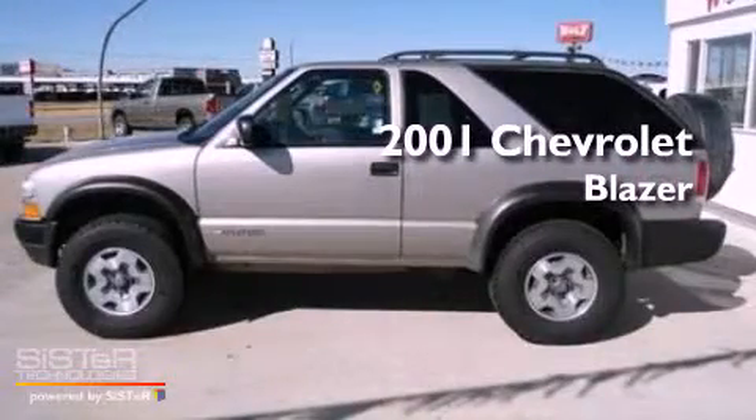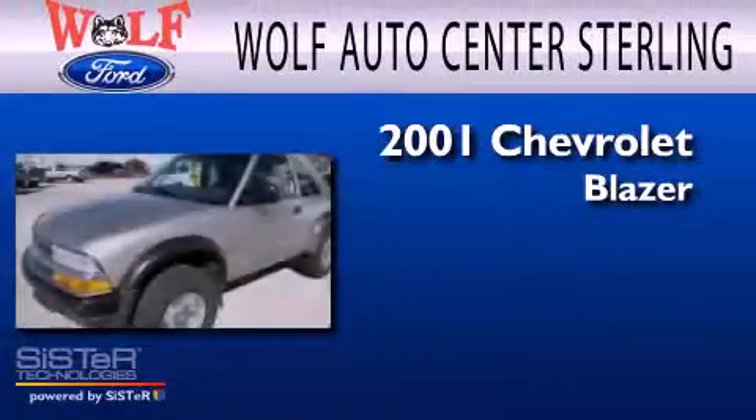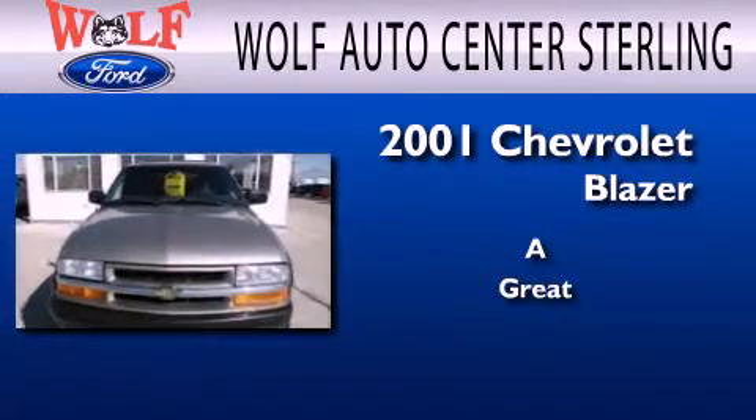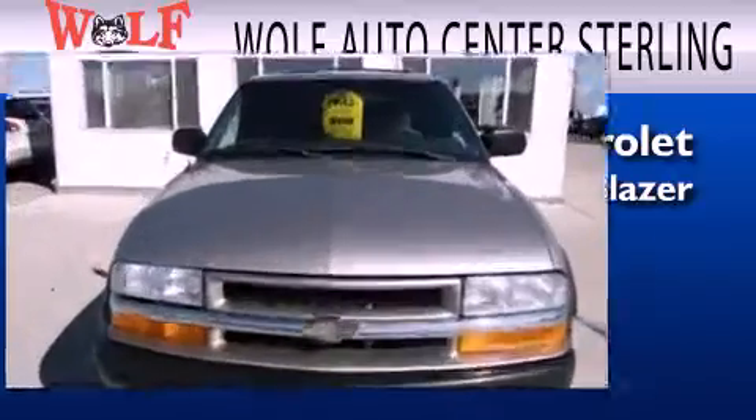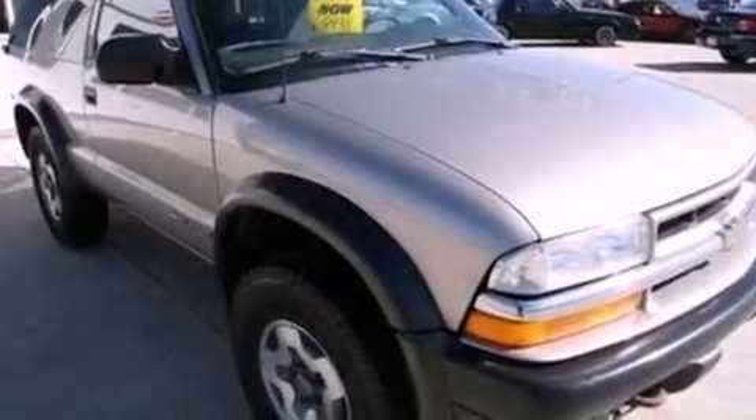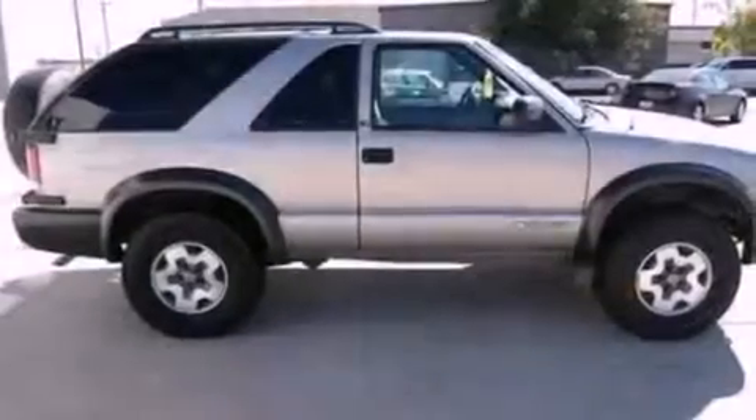This is a 2001 Chevrolet Blazer. Its top features include air conditioning, cargo tie-downs, roof rails, and dusk-sensing headlights.